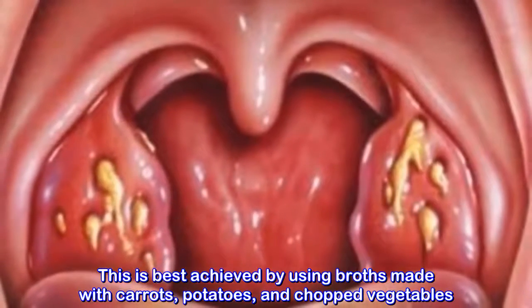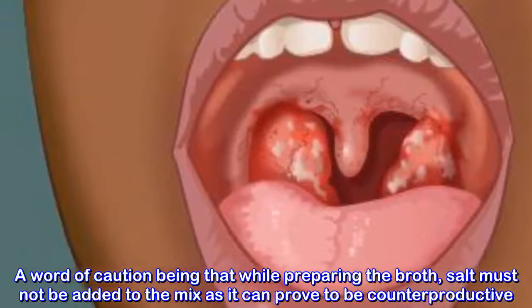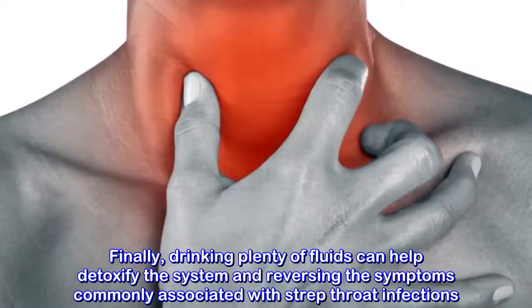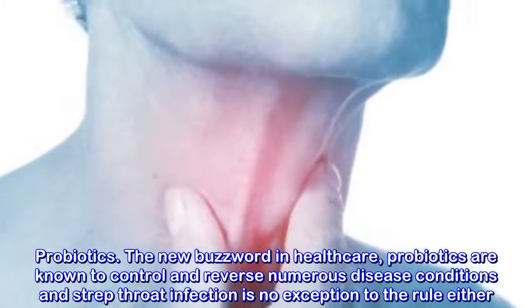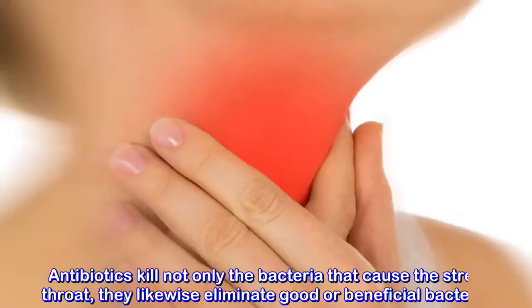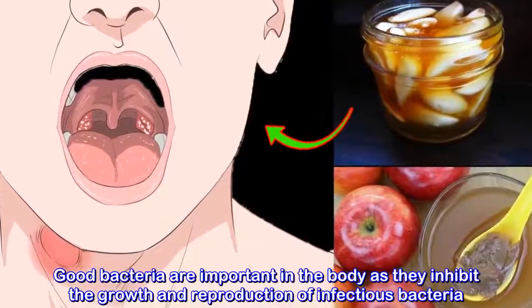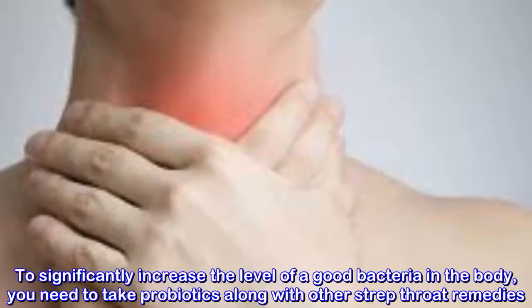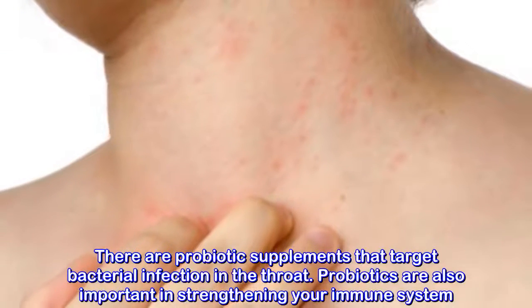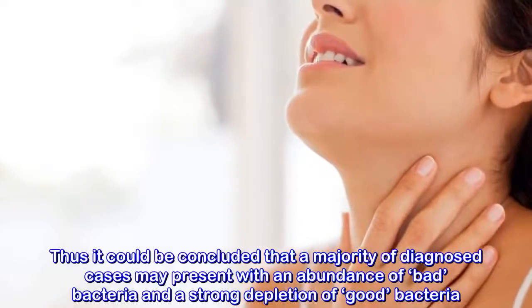Rest and recuperate: rest at home if you are infected, as this will help you recover quicker and also help prevent the spread of the illness to others. Strep throat weakens the body and in most cases restrains a person from going to work or school. One with strep throat should not force herself out as it may lead to more complications. For children, keep them at home until they feel better. For working adults, stay at home if you can, take a good rest or sleep, and allow your body to fight infection and regain strength and energy.